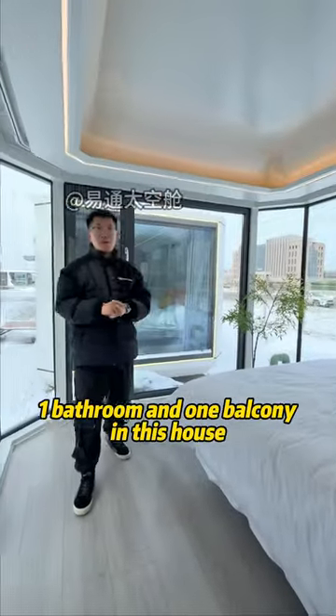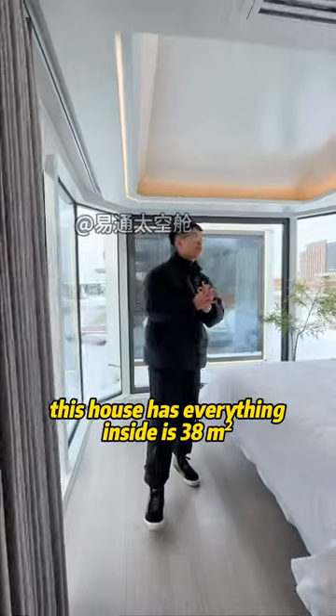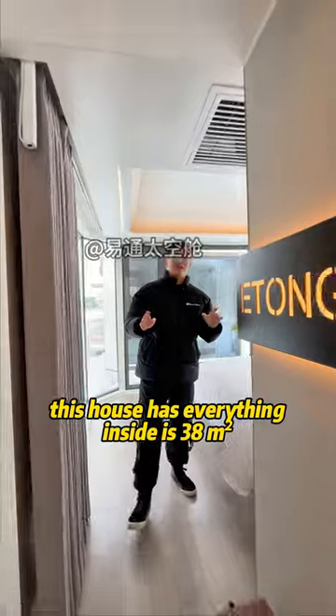There are two bedrooms, one bathroom and one balcony in this house. This house has everything inside — it's 38 square meters.